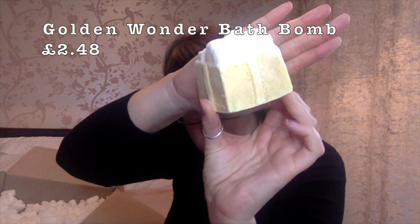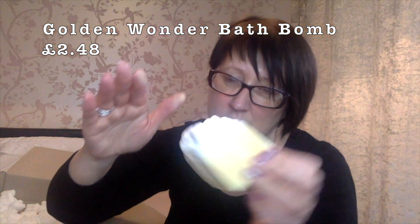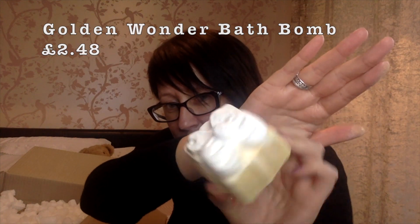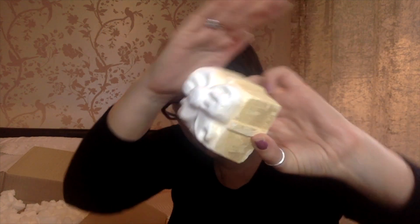The next one we have is the Golden Wonder bath bomb - this smells gorgeous. It's not my favourite but it's up there with the best of them. It spurts out loads of different colours - I think it makes the bath a lovely blue colour and it just smells so nice. I think I ordered four of those.